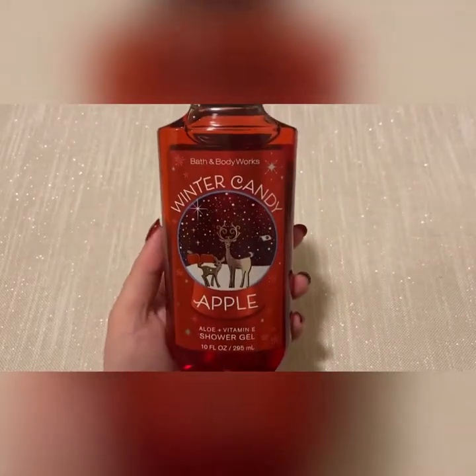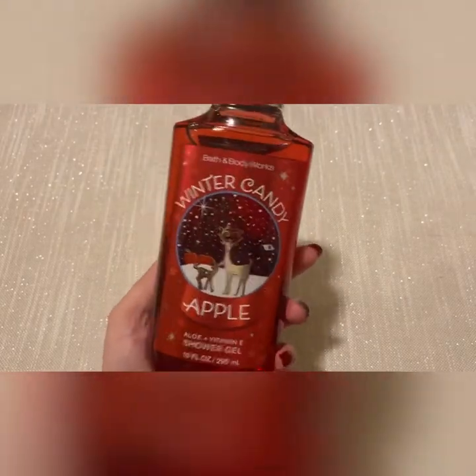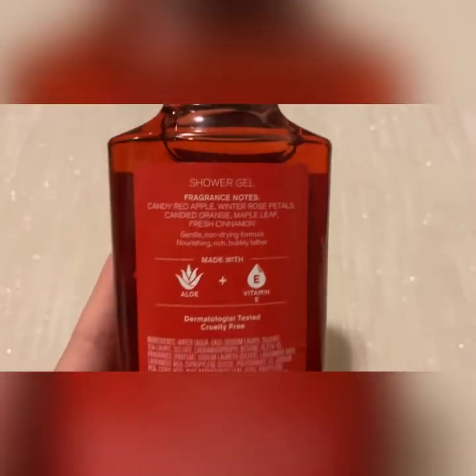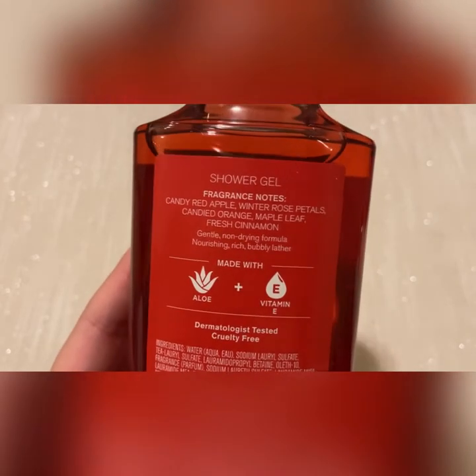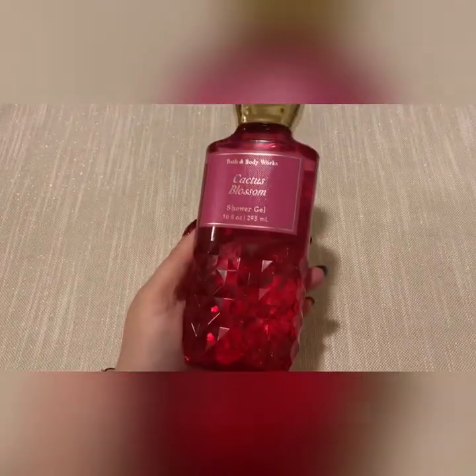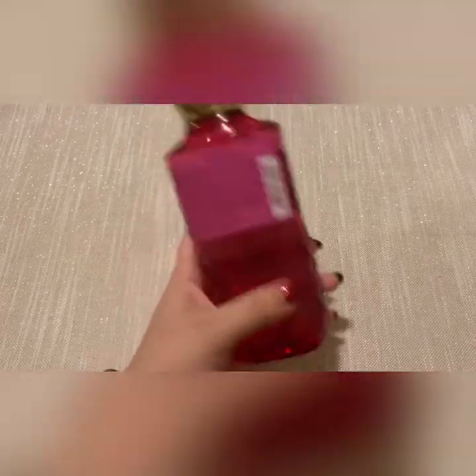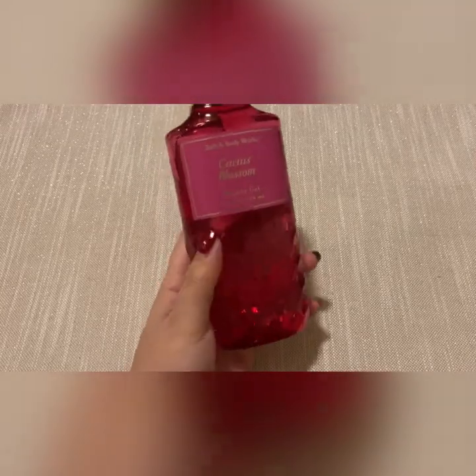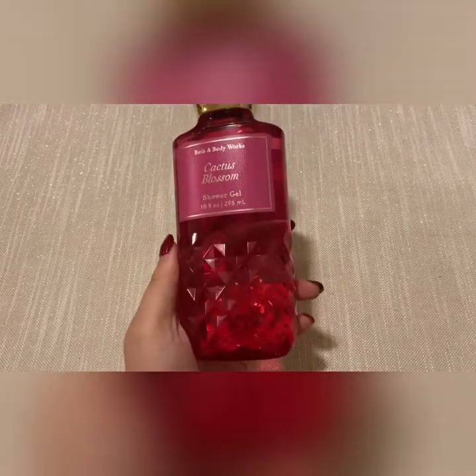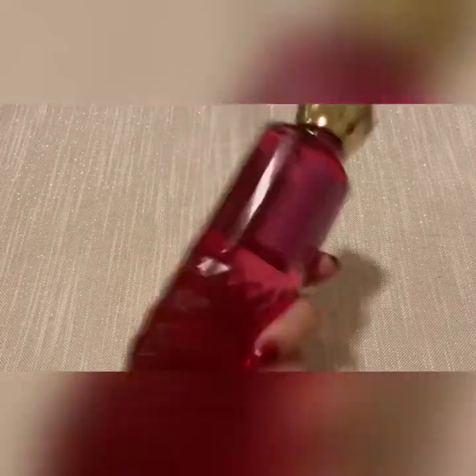Then I picked up champagne apple and honey — also for my boyfriend because he really likes it. Scent notes are pink lady apple, sparkling champagne, jasmine, honey, and autumn woods. Then a winter candy apple shower gel, also for my boyfriend — scent notes are candy red apple, winter rose petals, candied orange, maple leaf, and fresh cinnamon. I also picked up cactus blossom from the faceted collection — there are no scent notes on this one.